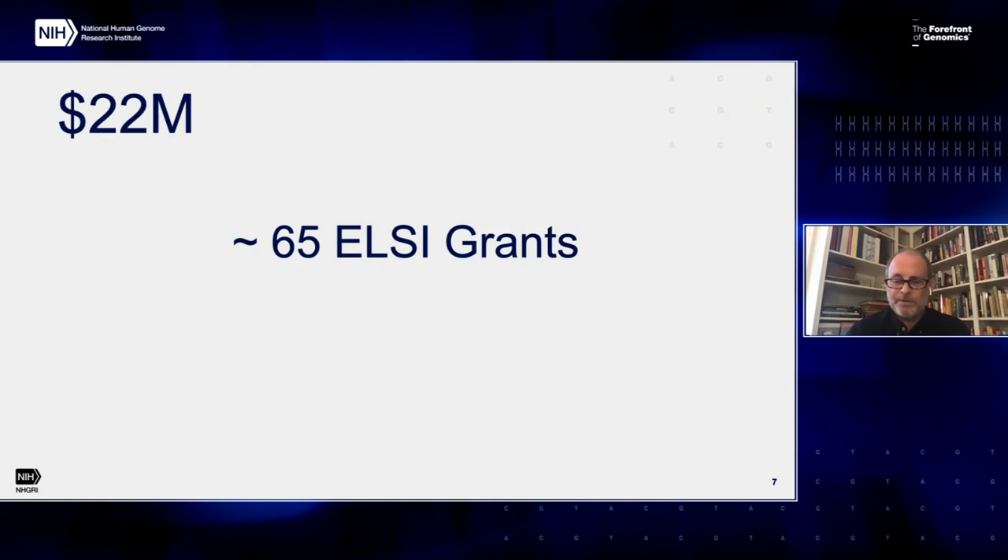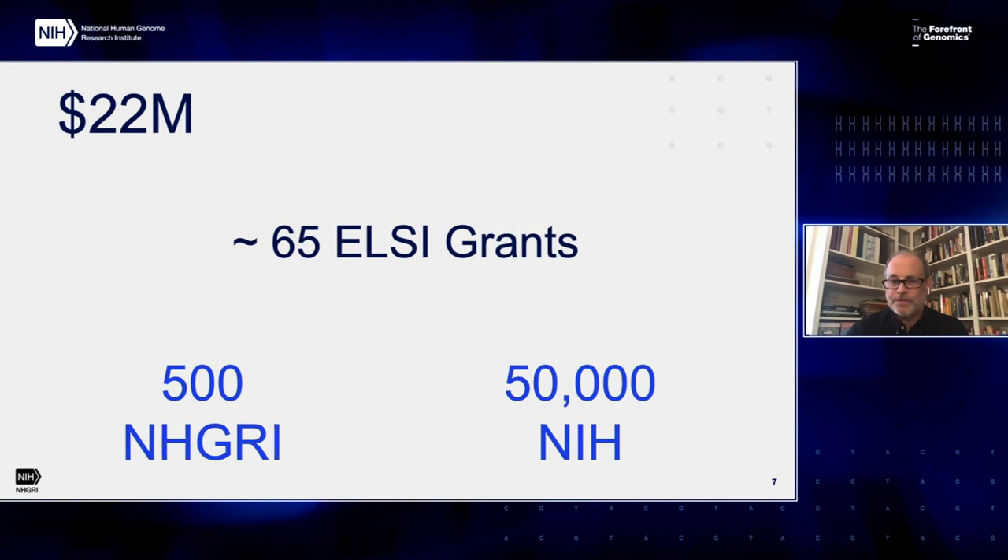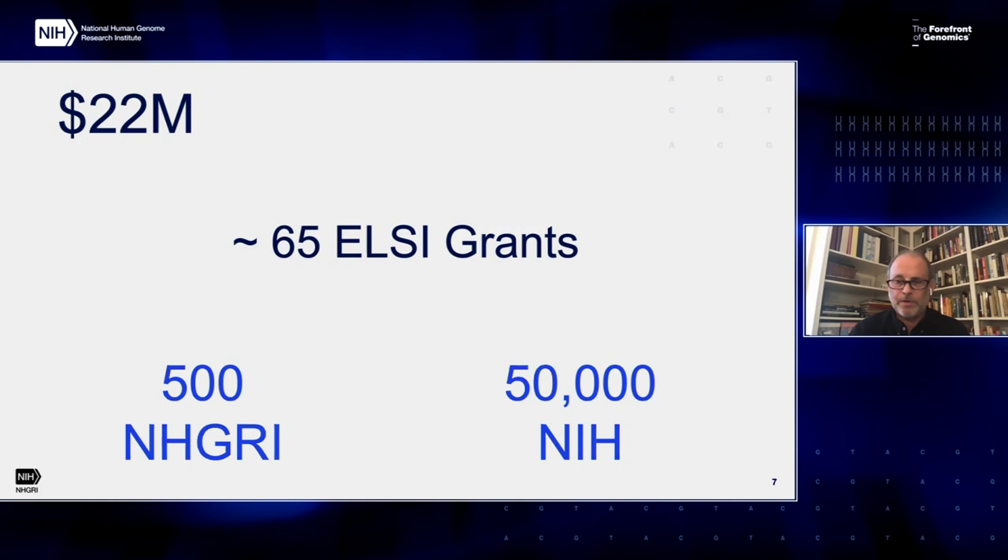What's the scope of the LC program? You heard from Carolyn this morning that the LC program is a set-aside funded by approximately $22 million in the most recent fiscal year. We have approximately 65 grants funded and actively managed by the LC program. That's in comparison to about 500 for all of NHGRI and about 50,000 for all of NIH. I just want to keep in mind those order-of-magnitude jumps as you go from the LC program to NHGRI and then to the NIH as a whole. We're going to mine data from all of those pools.